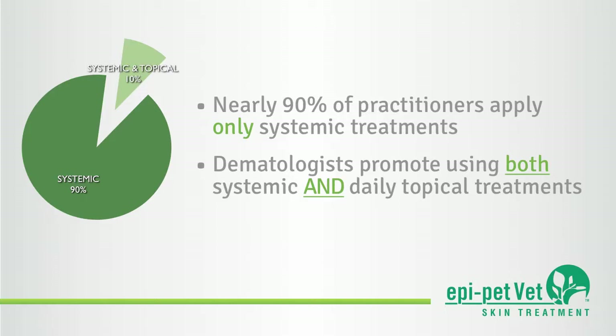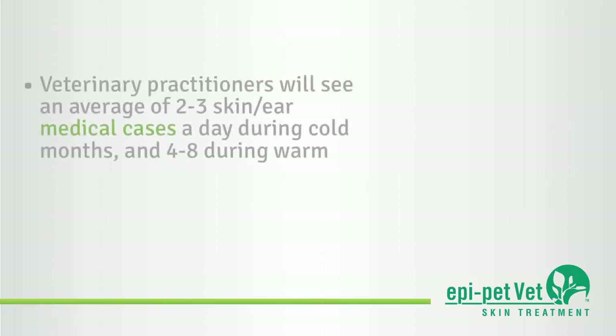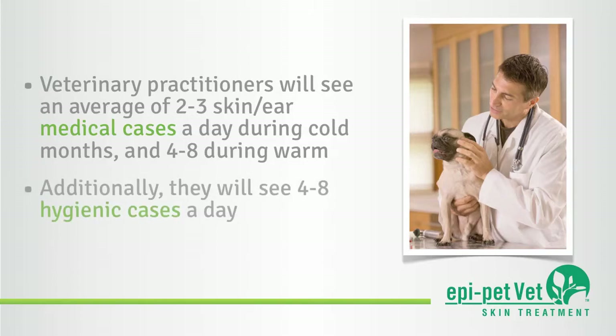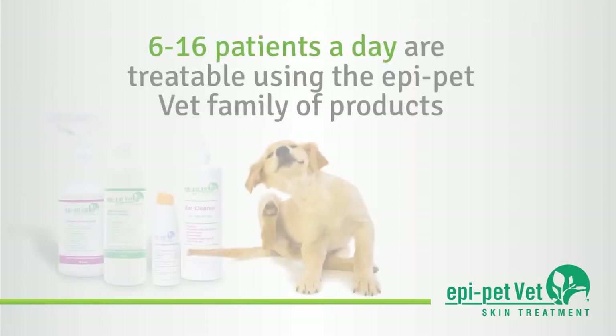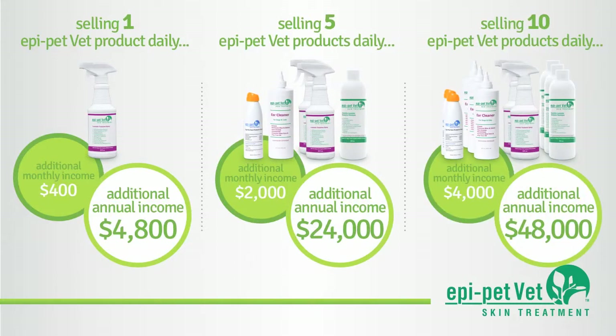A veterinary practitioner will see an average of 2 to 3 skin and/or ear medical cases a day during cold months and from 4 to 8 cases during warm months. Additionally, he will see another 4 to 8 hygienic cases a day, meaning there may be 6 to 16 patients per day whose symptoms are treatable using the EpiPetVet family of products.